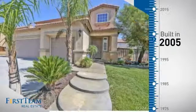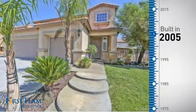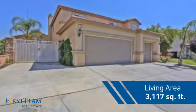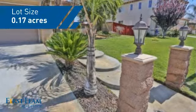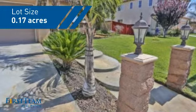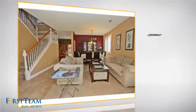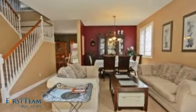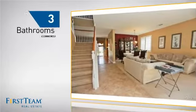This property was built in 2005 and features over 3,100 square feet of space, giving you a spacious layout to play host or kick back and relax after a long day. Inside you'll find five bedrooms so everyone has a private space to come home to, as well as three bathrooms.